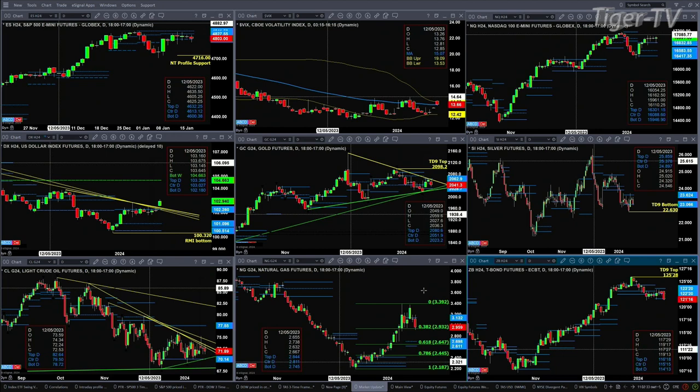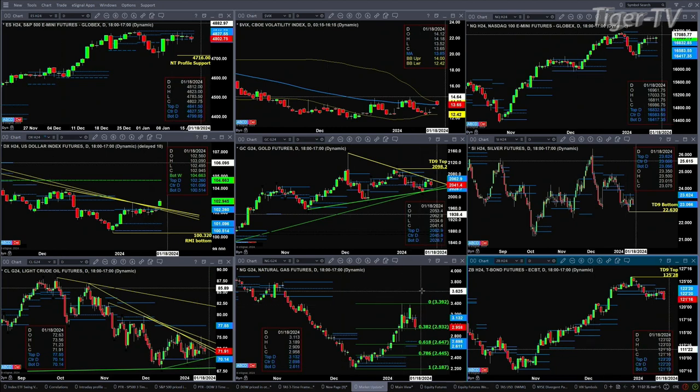Natural gas is at the 38.2% retracement level at $2.93. More likely than not, we see a pullback into the 2.61–2.69 area. The 30-year Treasury is testing support right now at 121.19. You close below that, we're likely headed lower.